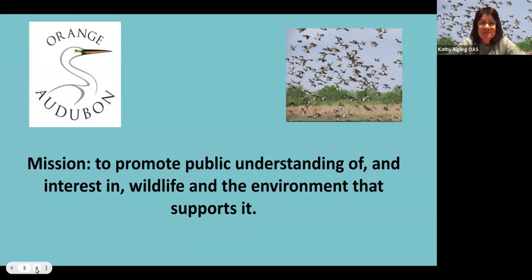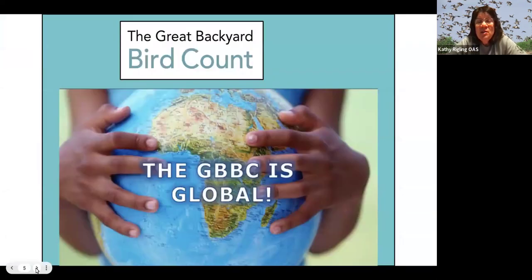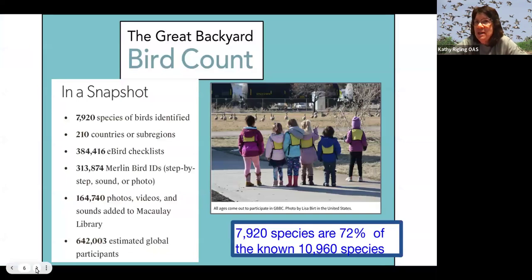The Great Backyard Bird Count is coming up February 14th through the 17th, and this count is a global count. Here are some statistics from last year: there are over 10,900 species of birds, and about 72% of those were counted. 210 countries or sub-regions participated, there were over 384,000 eBird checklists, 164,000-plus photos and videos were added, and approximately 642,000 people around the world participated. Your students can be part of that.